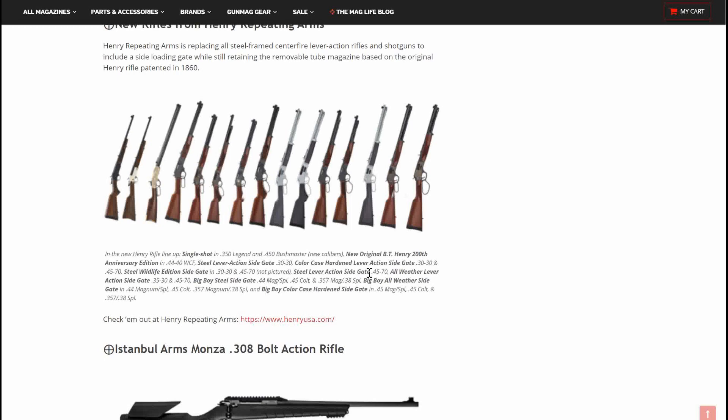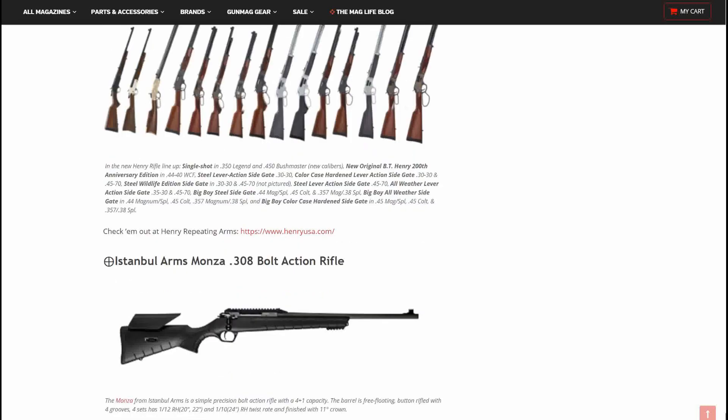Also in the Henry lineup: the All Weather Lever Action Side Gate in .35-30 and .45-70, Big Boy Steel Side Gate in .44 Mag & Special, .45 Colt, .357 Magnum, and .38 Special; Big Boy All Weather Side Gate in .44 Magnum, .45 Colt, .357 Magnum, and .38 Special; and Big Boy Color Case Hardened Side Gate in .45 Colt, .357 Magnum, and .38 Special. Very nice — I love that they're adding that side gate.